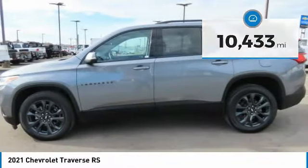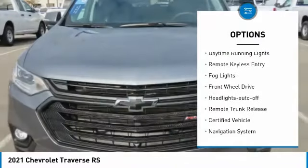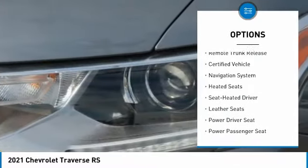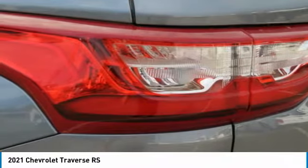Here are some of this vehicle's great options: aluminum wheels, heated side mirrors, power mirrors, traction control, daytime running lights, remote keyless entry, fog lights, FWD, headlights auto-off, and remote trunk release.